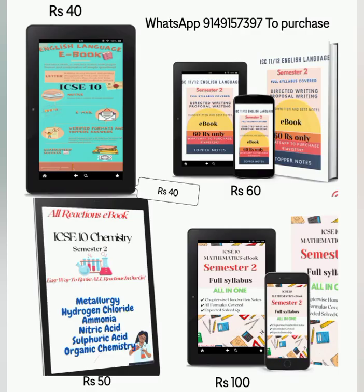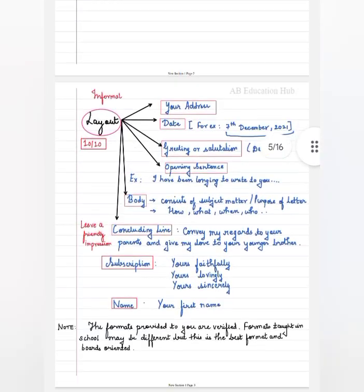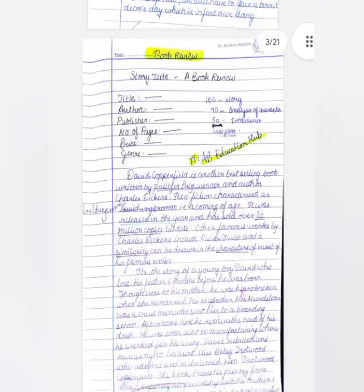For 10th and 12th, an English language ebook is also available with all the formats — if you need full marks, you can refer to it. I have made these two English language ebooks in which I have explained the formats and told you how to write and gain full marks in this part, because this is a subject where you tend to lose a lot of marks.